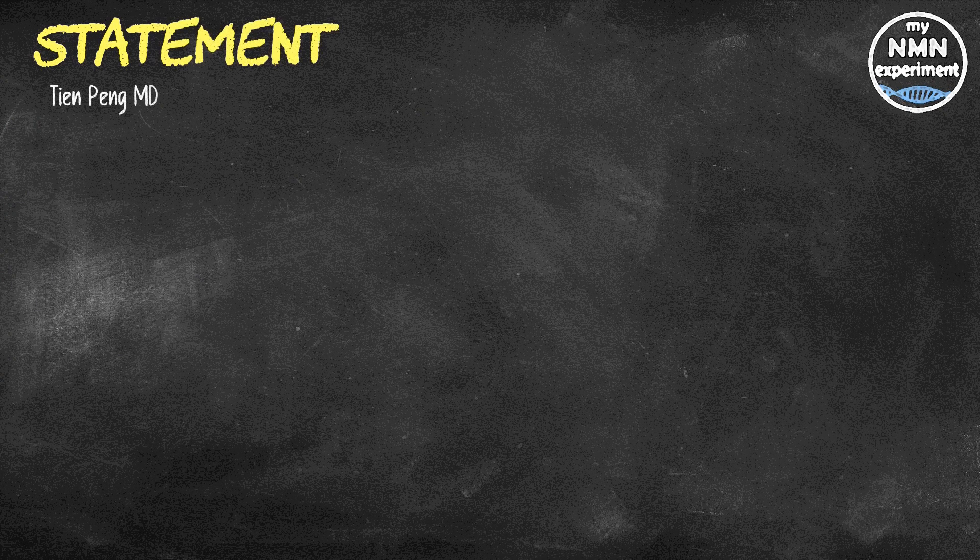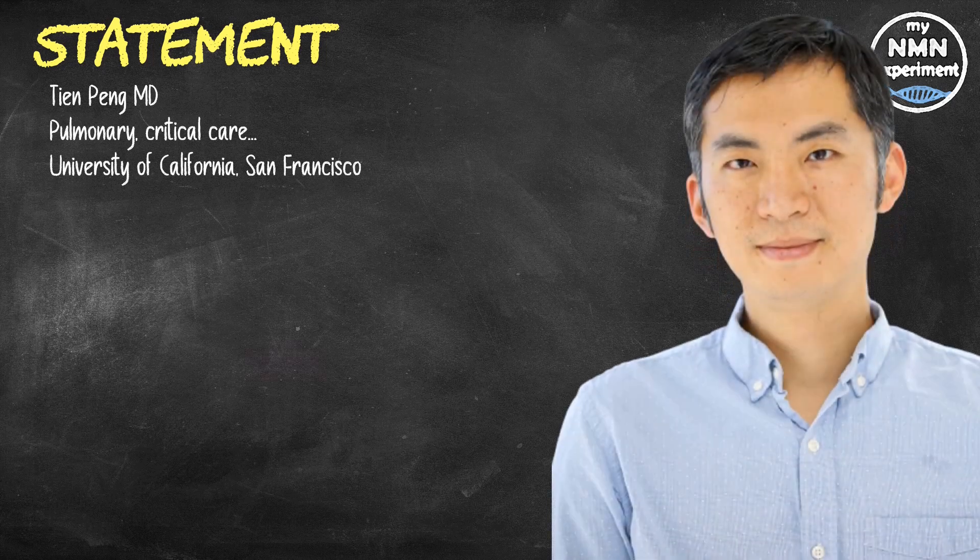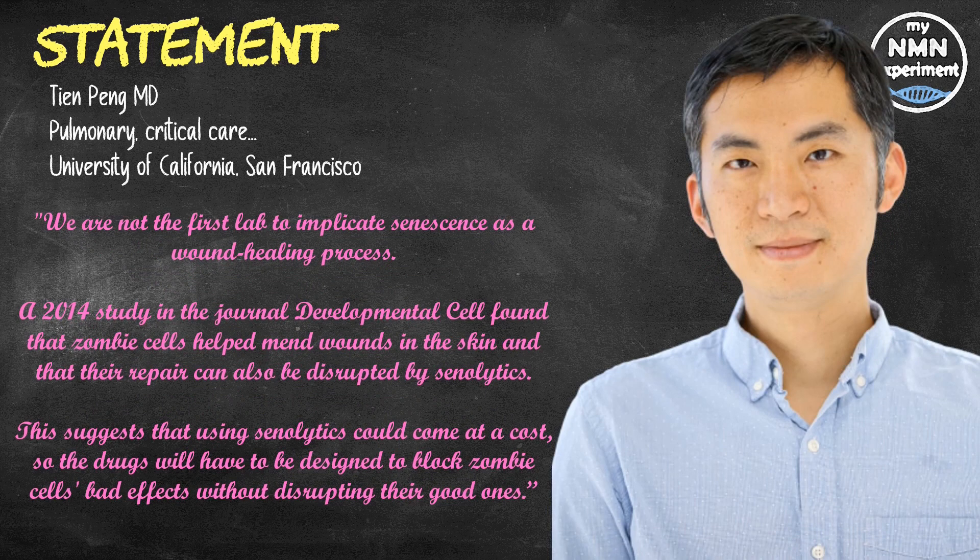T.N. Peng, MD, an associate professor of pulmonary, critical care, allergy, and sleep medicine at the University of California, San Francisco, said: 'We are not the first lab to implicate senescence as a wound healing process.' A 2014 study in the journal Developmental Cell found that zombie cells helped mend wounds in the skin, and that their repair can also be disrupted by senolytics. This suggests that using senolytics could come at a cost, so the drugs will have to be designed to block zombie cells' bad effects without disrupting their good ones.